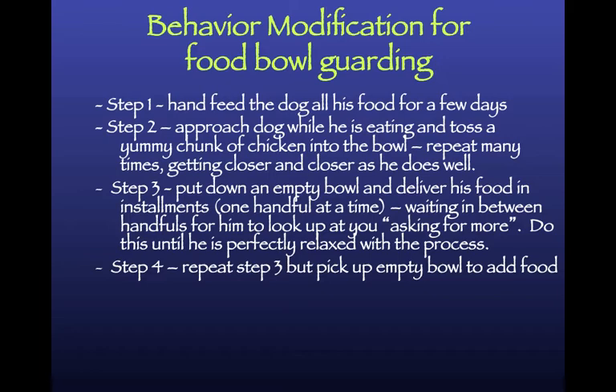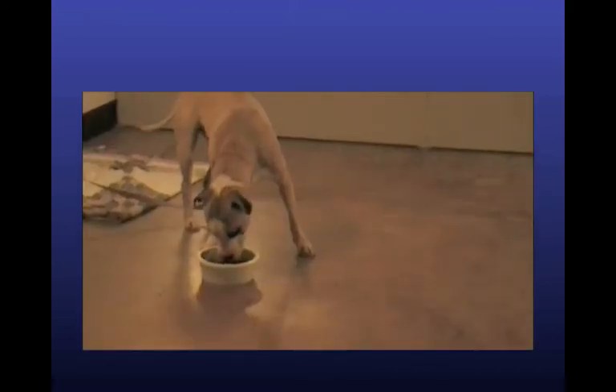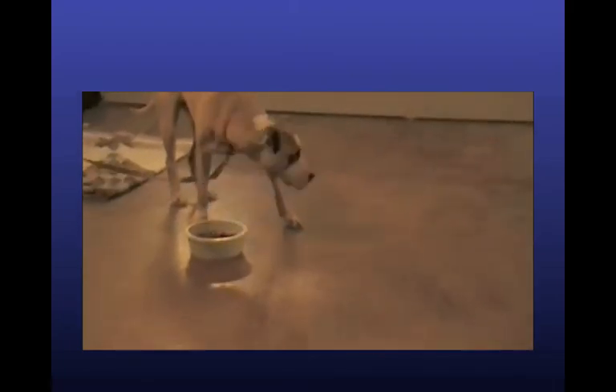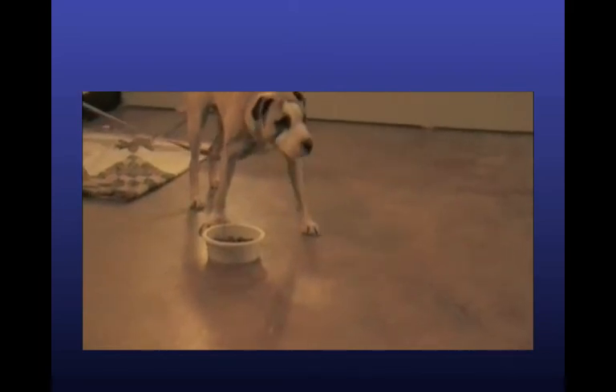You repeat step three but pick up the empty bowl in between; step five is approaching the dog and then picking up the bowl. How long you stay at each step depends on the dog and how often you can work with him - you might be on step two or three for two weeks. Here's an example: this dog showed minor food bowl aggression. You just approach and toss the chicken. You want them to look up waiting for that chicken to fly in - that's what they learn.